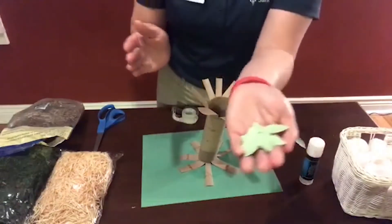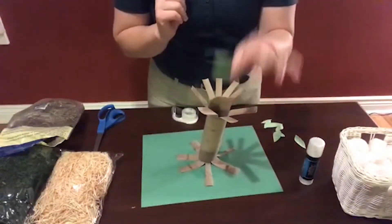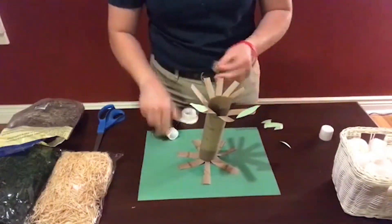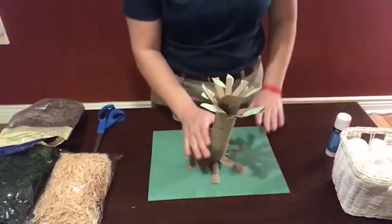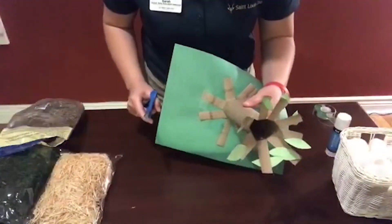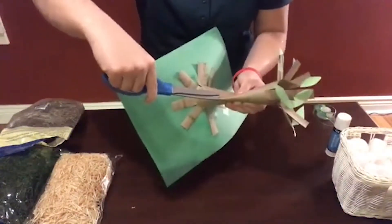Next, I cut out a couple of different leaves in different sizes and I'm going to glue the leaves on the branches. Then, to create a cavity nest, you might want a grown-up's help with this part, but I'm going to kind of pinch the cardboard together to make it flat.